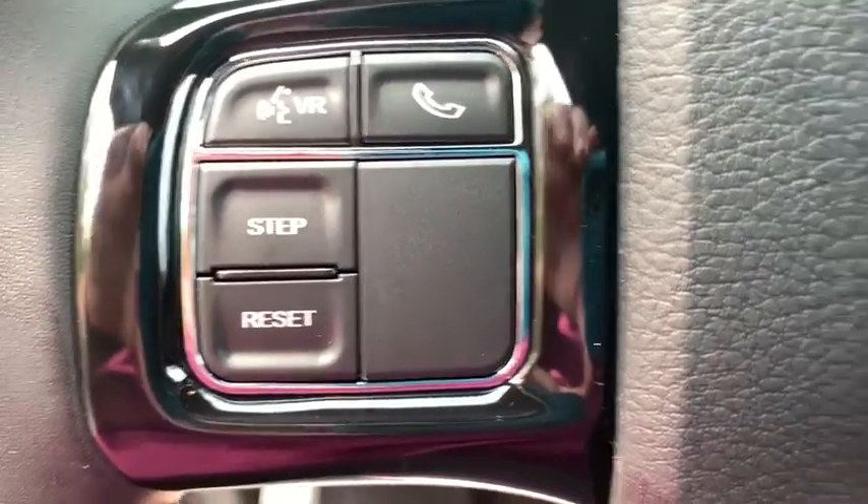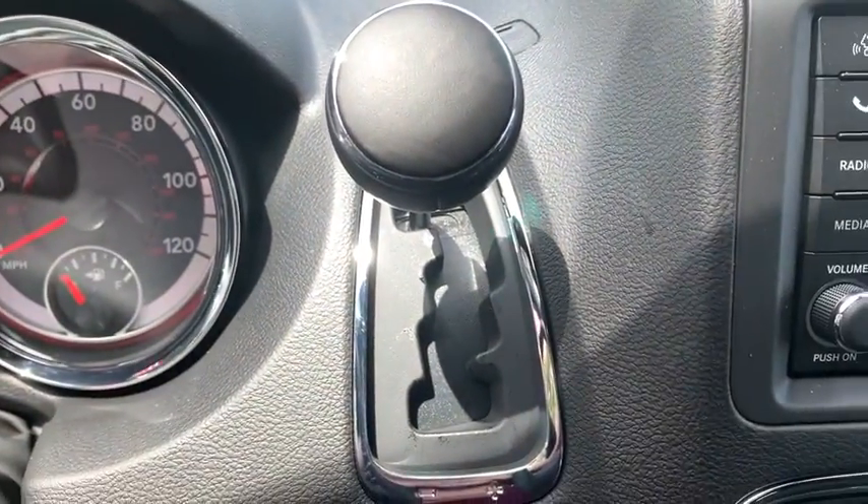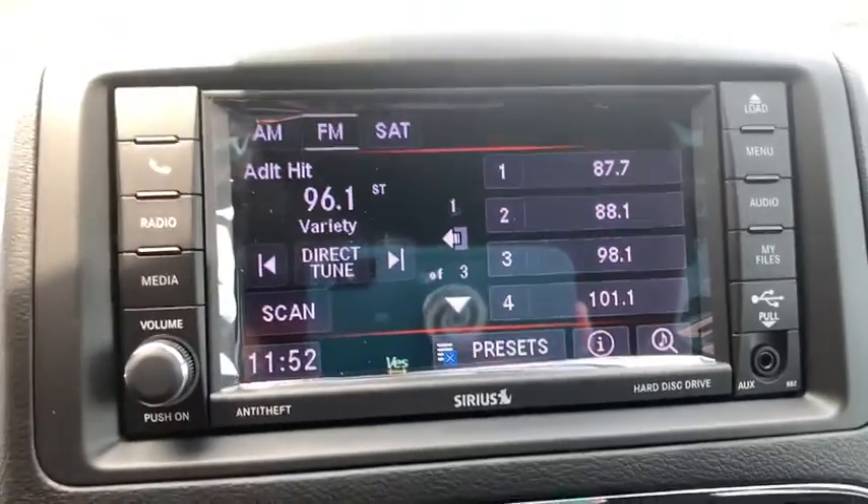Security alarm, electronic stability control, fog lights, CD player, power windows, rear window defroster, Uconnect hands-free group, remote keyless entry, overhead console, brake assist, tachometer.